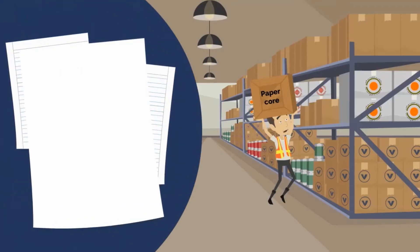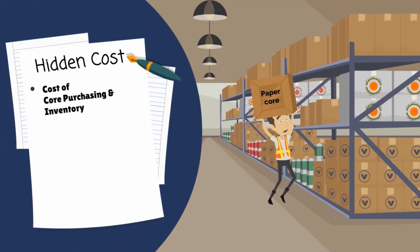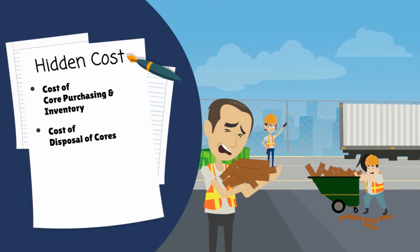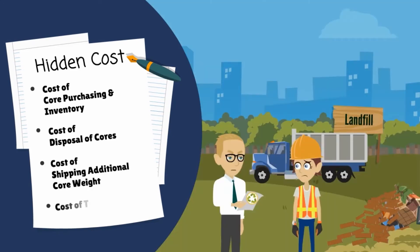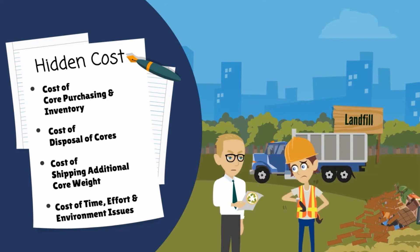Furthermore, we often overlook all the hidden costs involved, such as cost of core purchasing and inventory, cost of disposal of cores, cost of shipping additional core weight, and cost of time, effort, and environment issues.